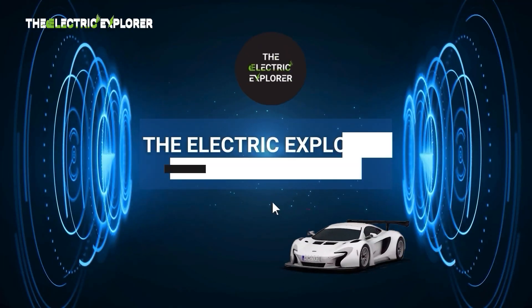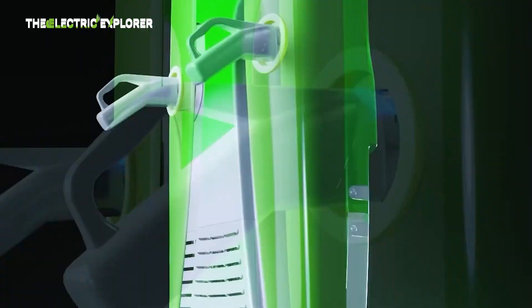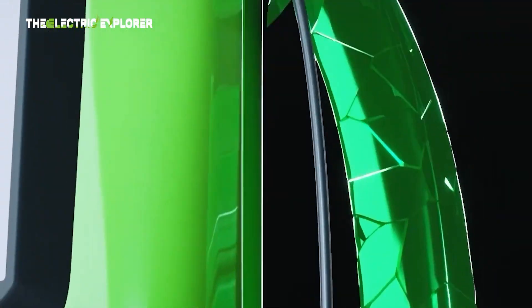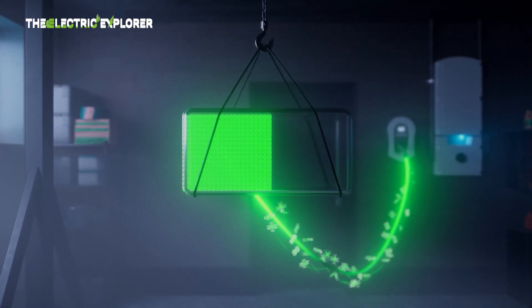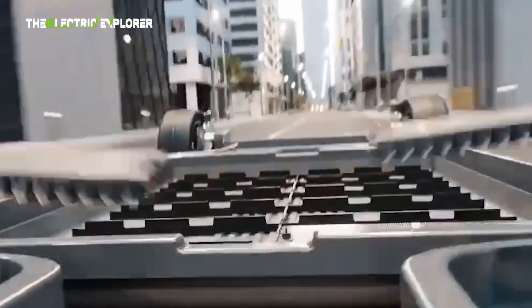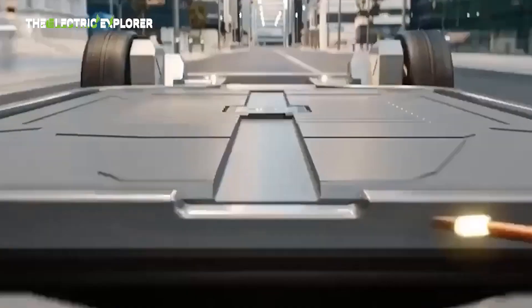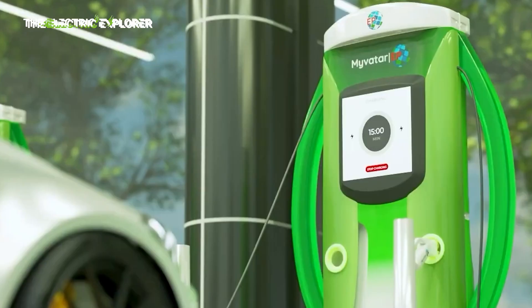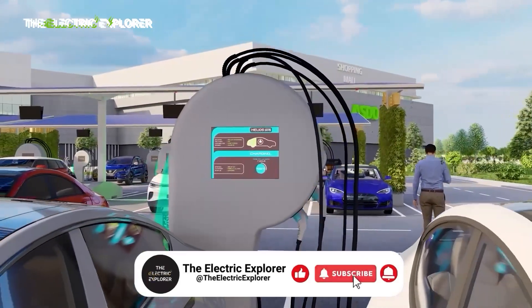We would like to welcome you to the Electric Explorer, your go-to spot for all things electric. We dive deep into the world of electric vehicles, from the latest models and tech to industry trends and sustainability efforts. Whether you're an EV enthusiast or just starting to explore, we've got you covered with reviews, news, and insights that will keep you plugged into the future of driving. So hit that subscribe button, buckle up, and let's charge forward together.